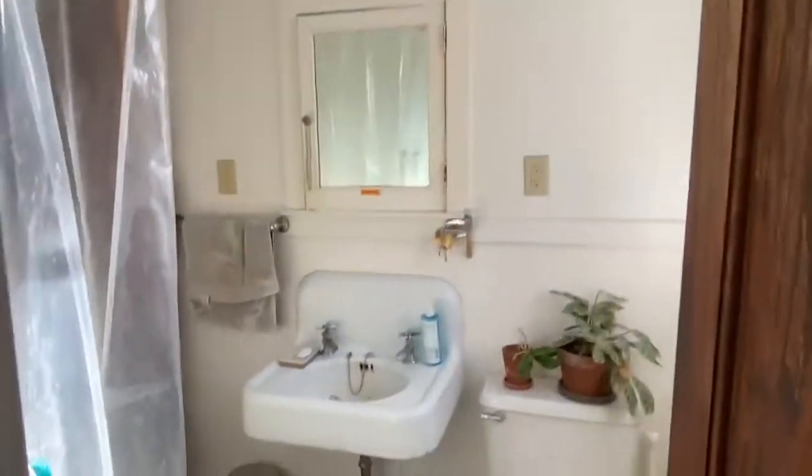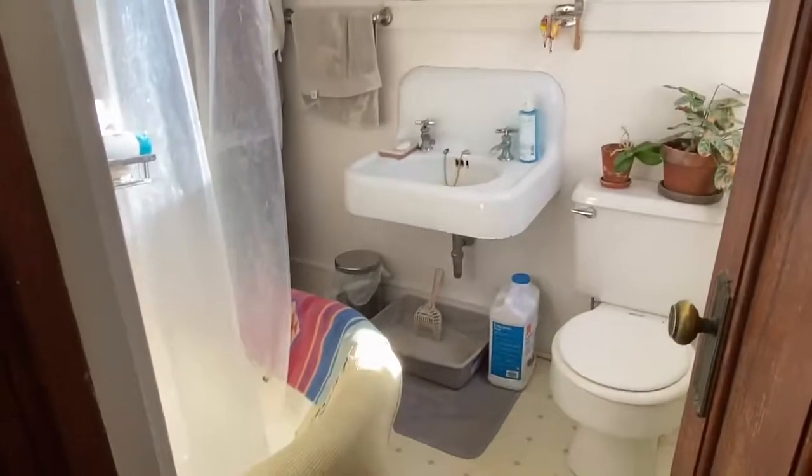Through this doorway, there's an entrance into the bathroom. It's very sunny. You have a clawfoot tub.